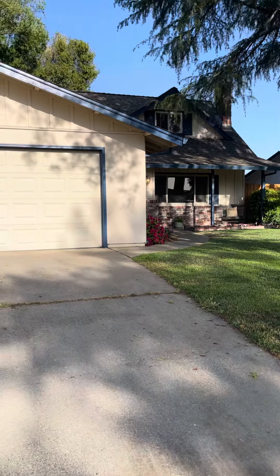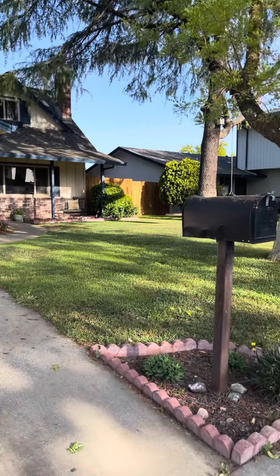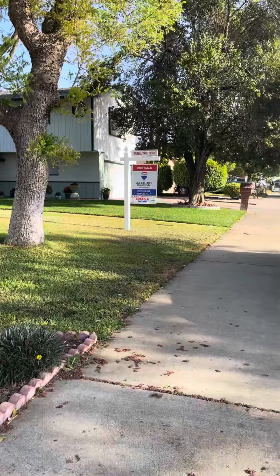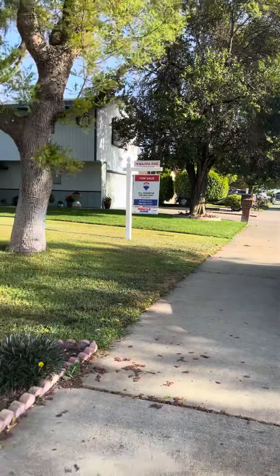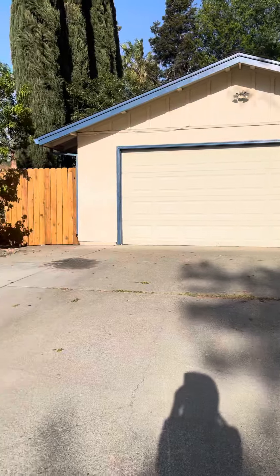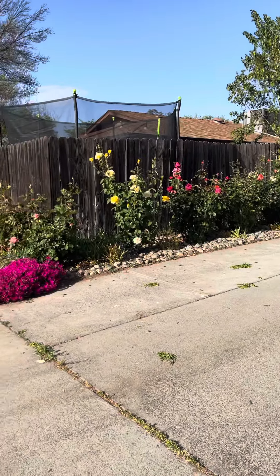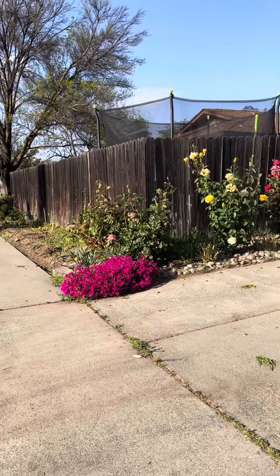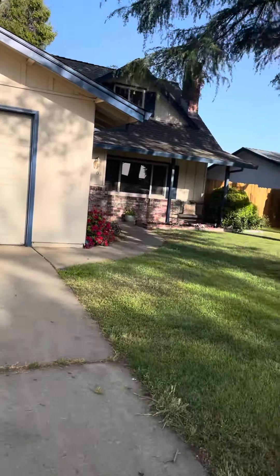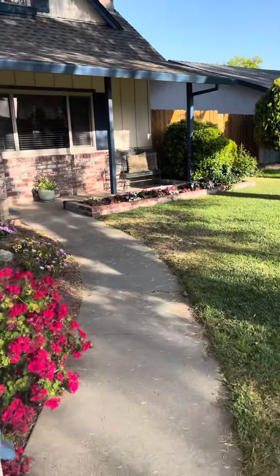Hello, here we are at 1709 Tehama. We have a two-car garage here. Big wide driveway lined with rose bushes and some bougainvillea. Let's go inside and take a look at this house. It's a bit bigger than Javier Place.